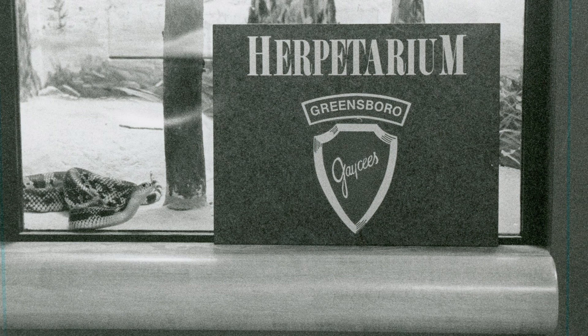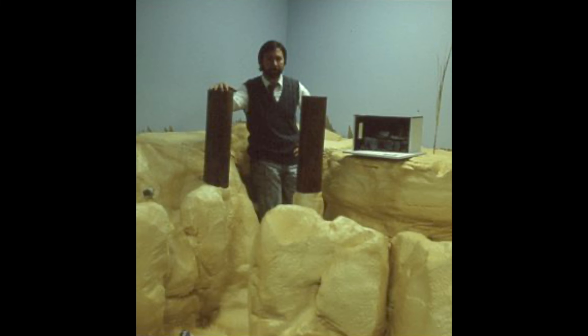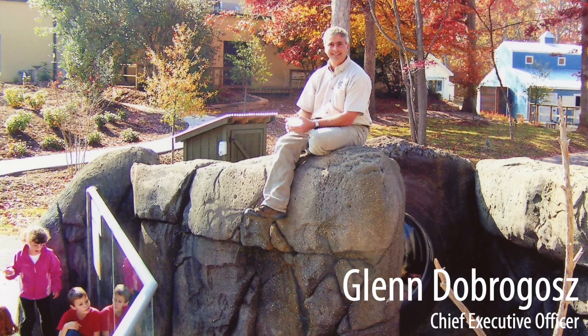We opened the herpetarium — it was called the Greensboro JC Herpetarium. It opened in 1993, and I oversaw the construction of that and also the planning. Along with Peggy Farabee, we did the original collection plan for that exhibit.